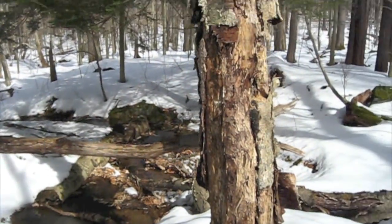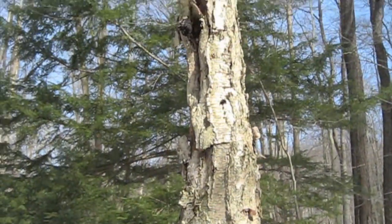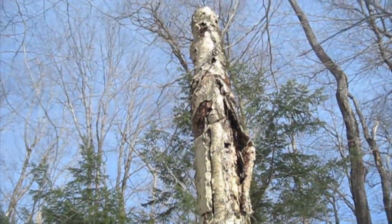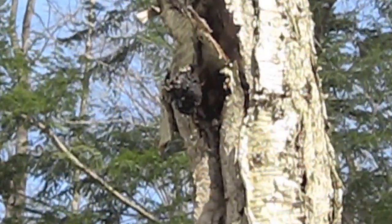I have come across a birch tree that has come to the end of its rope, and there's been a chaga mushroom involved.